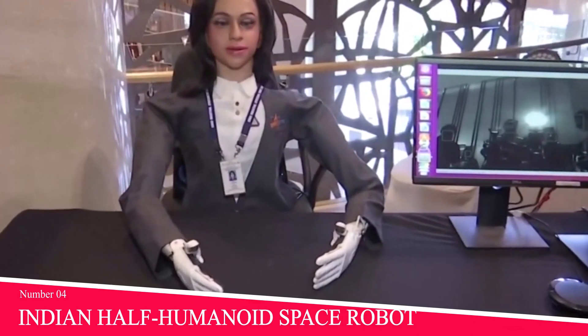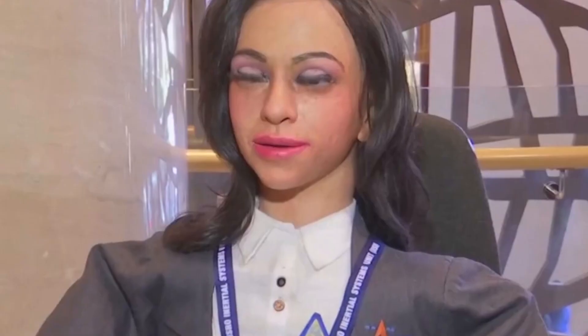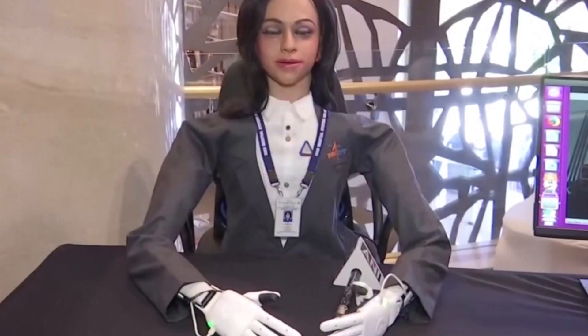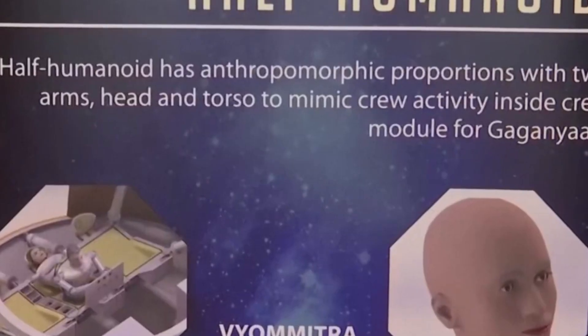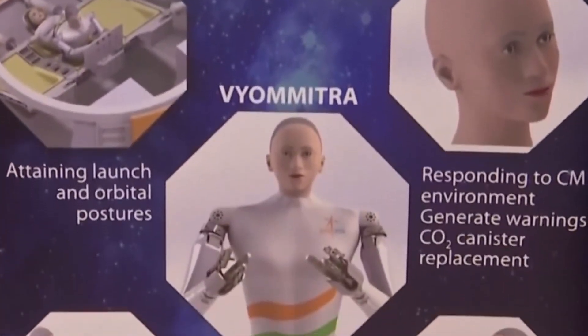Number 4: Indian Half-Humanoid Space Robot. The Indian Space Research Organization, ISRO, plans to send a half-humanoid robot named Vyommitra to space by the end of 2022 on an uncrewed mission. The robot is slated to be aboard the Chandrayaan-3 uncrewed mission to the moon. Vyommitra is bilingual and has a human-looking face.